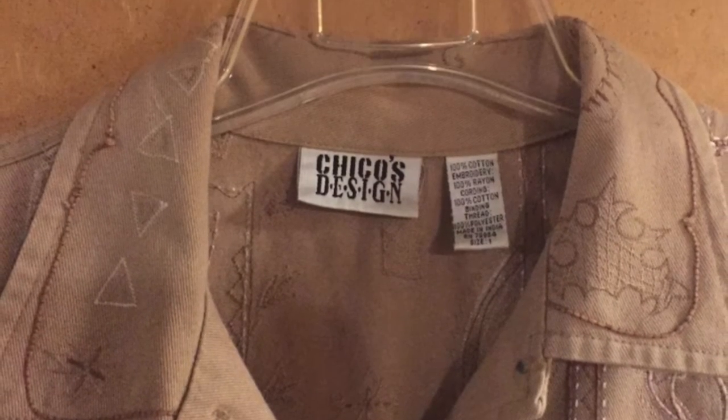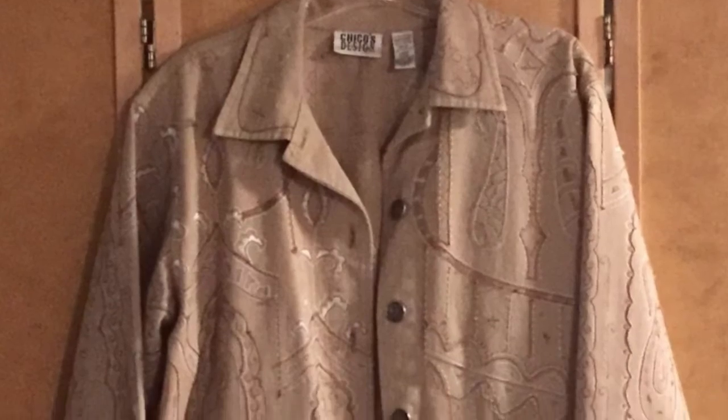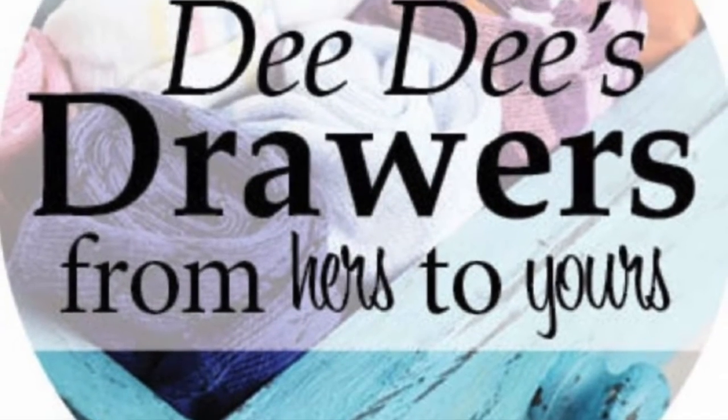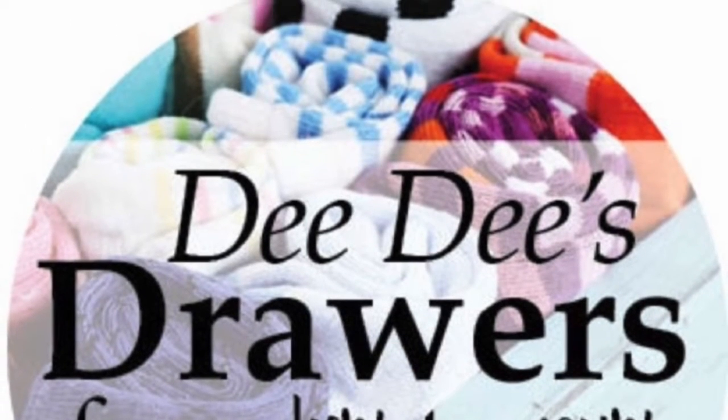Their sizing is different, so you have to look on the charts. Google Chico's sizing and you can see where that falls because they are a little different than regular sizes.